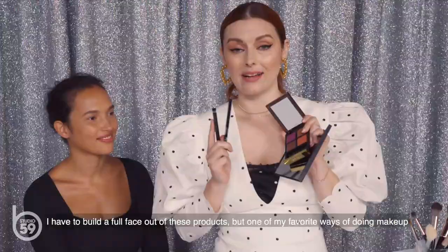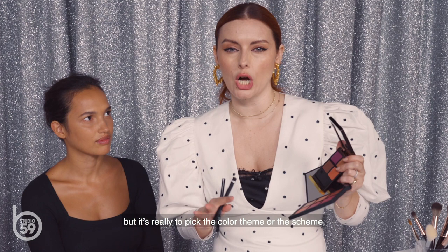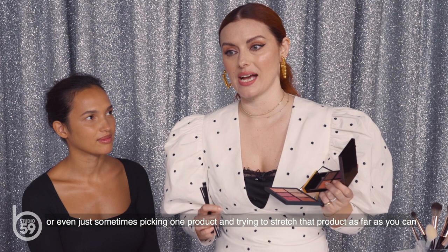I have to build a full face out of these products. One of my favorite ways of doing makeup is to not really have an end game goal in mind, but to pick a color theme or scheme, or even just pick one product and try to stretch it as far as you can, using it in different ways and letting creative juices flow. Let's go.